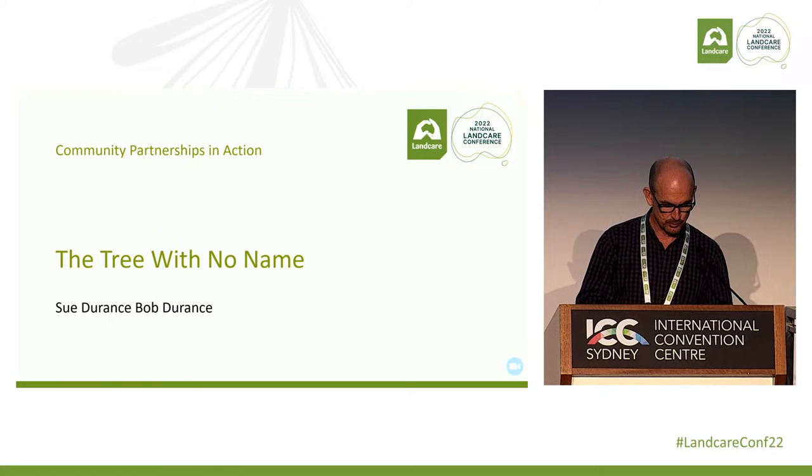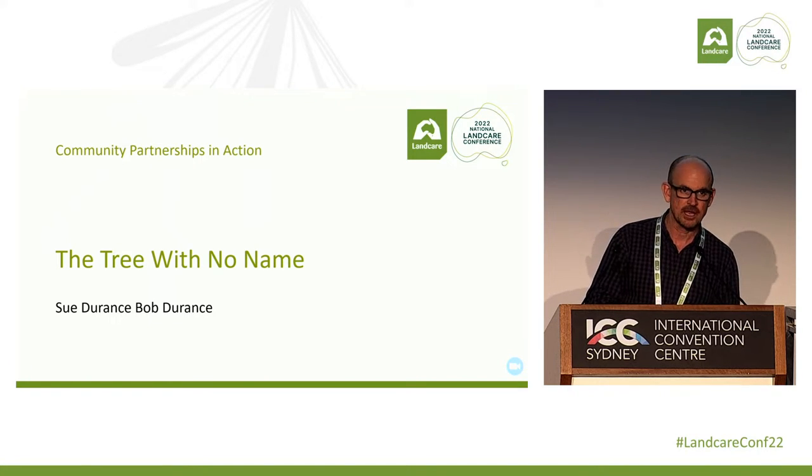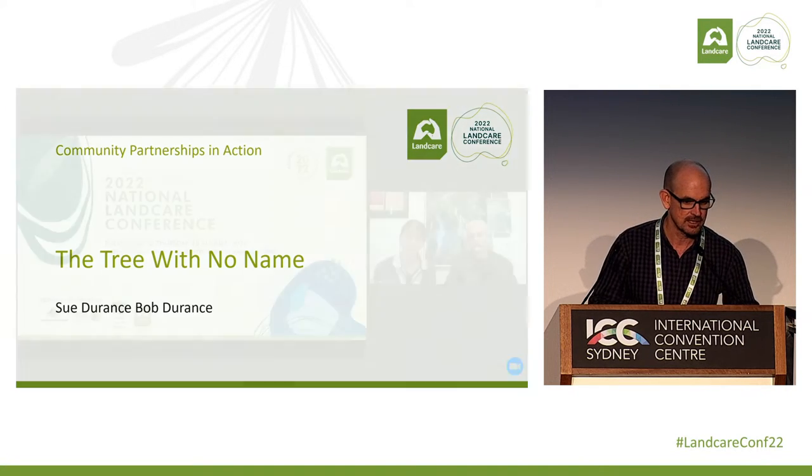Welcome everyone to the next session for the Community Partnerships and Action stream. We have an online speaker for this session. The name of the talk is The Tree With No Name and Sue and Bob Durrance from North East Albert Landcare will be presenting now. Let me hand over to them.